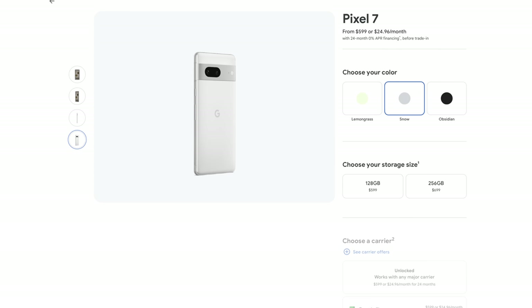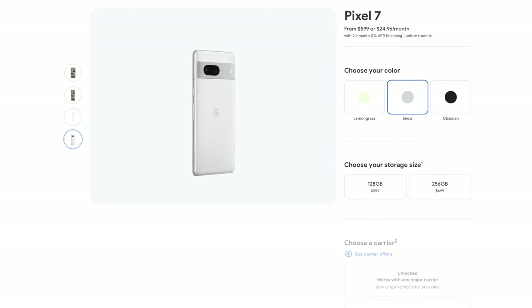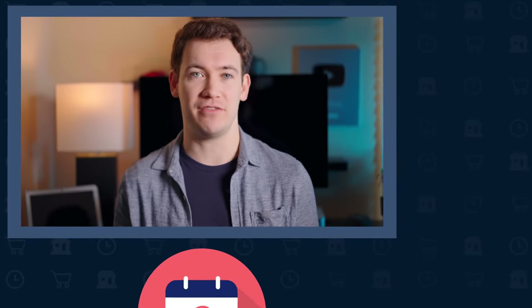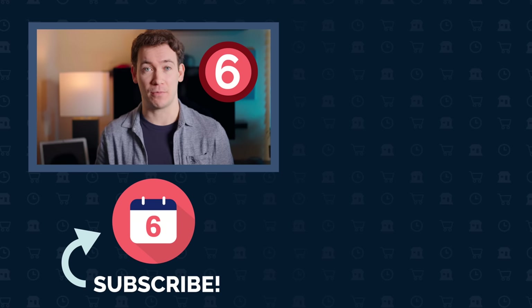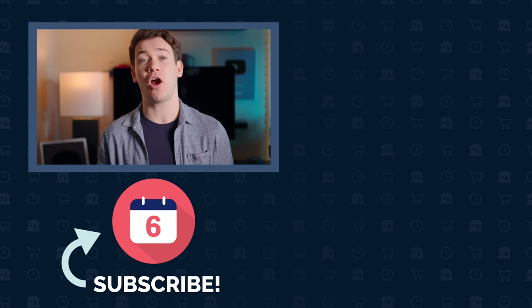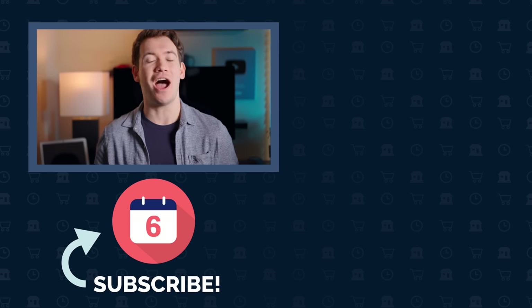I've left purchase links in this video and in the description below if you'd like to learn more about the 7 and 7 Pro and check their current price. Hit that thumbs up button if you like this video and subscribe to the channel to see more comparison videos like this one. Hit that join button if you'd like to help support the channel and receive some extra perks. And if you're looking for what to watch next, check out some of our other Google videos by clicking on the playlist to the right. For Six Months Later, I'm Josh Tedder — thanks for watching.